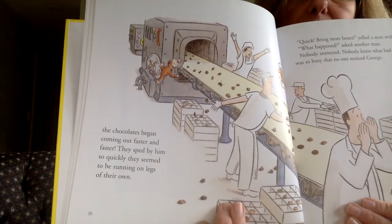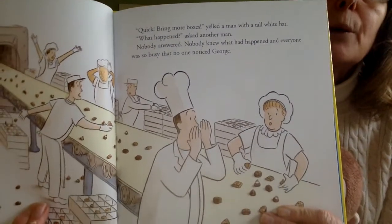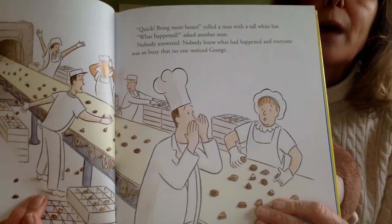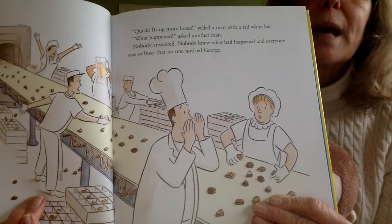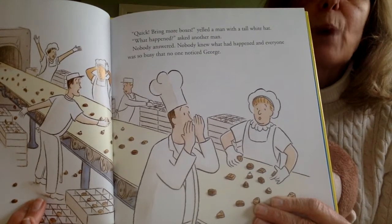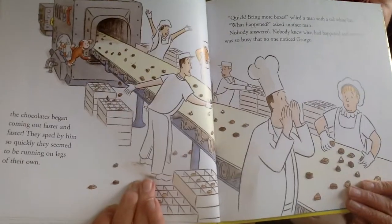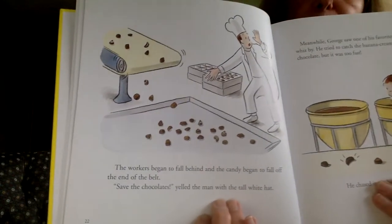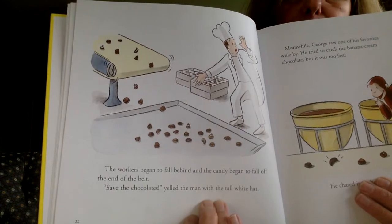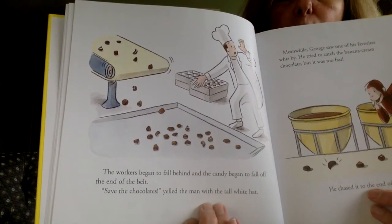They sped by him so quickly, they seemed to be running on legs of their own. Quick, bring more boxes, yelled the man with the tall white hat. What happened, asked another man. No one answered. No one knew what had happened and everyone was so busy that nobody noticed George. The workers began to fall behind and the candy began to fall off the end of the belt. Save the chocolate, yelled the man with the tall white hat.